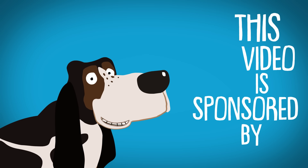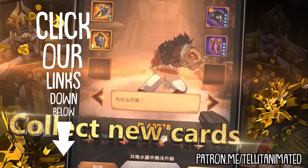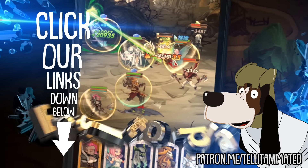This video is sponsored by the mobile game AFK Arena. Click our links down below to support the channel and step into the battle today.